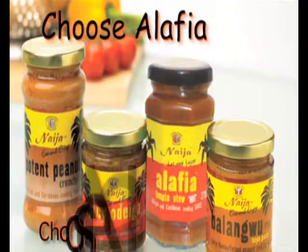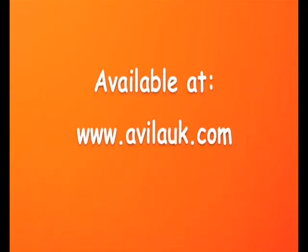Choose Alafia, choose Niger cooking sauce. Available at www.avillaUK.com.